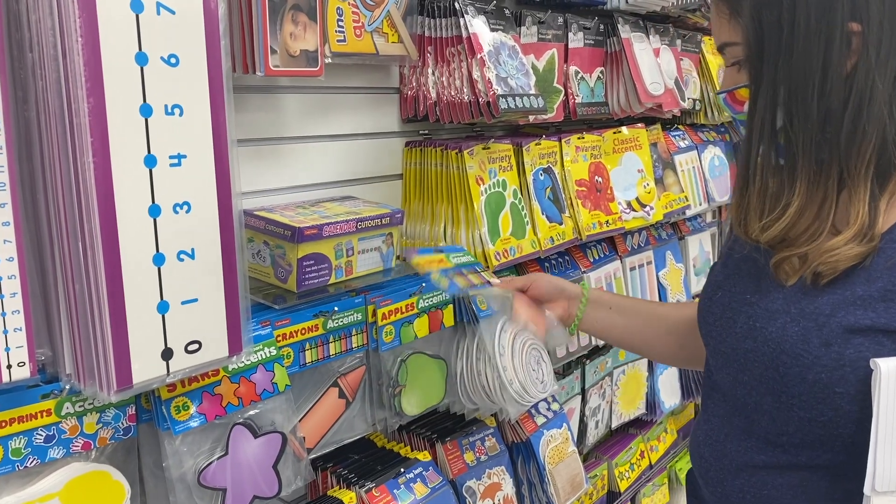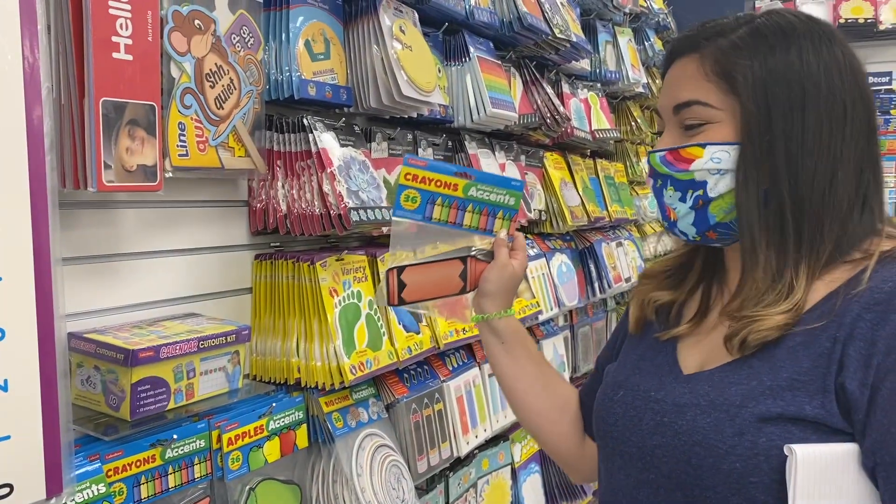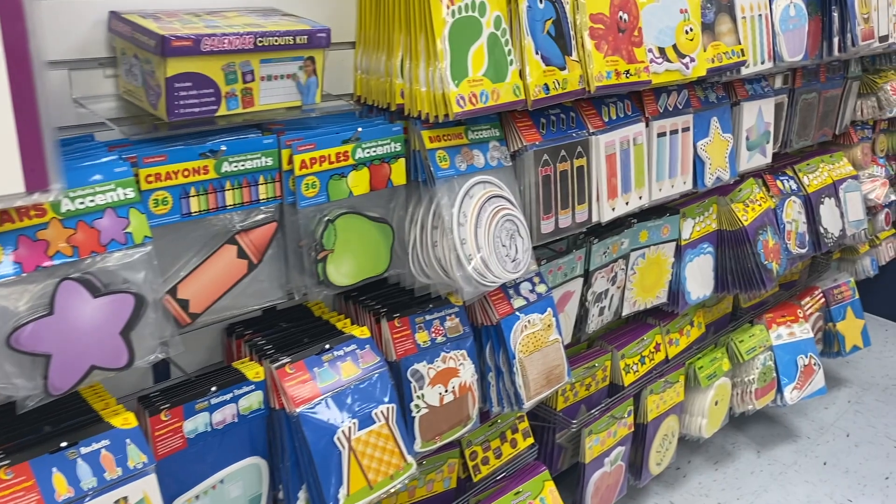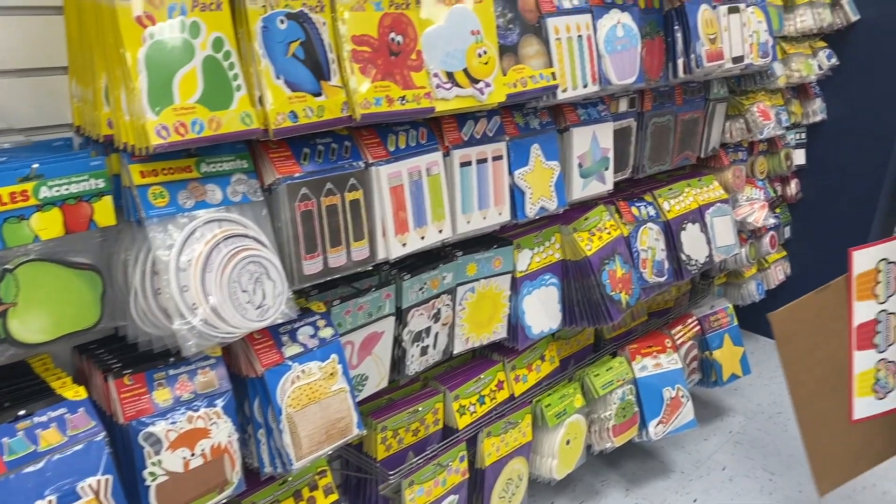I loved how they had many cutouts and they go perfect with any theme that you choose to use for your classroom. I used the crayons because I would be using that for writing their names for student of the week.